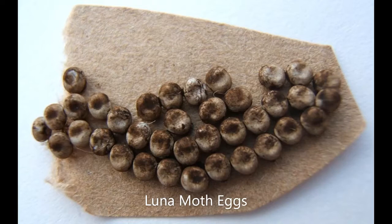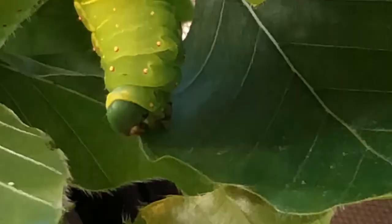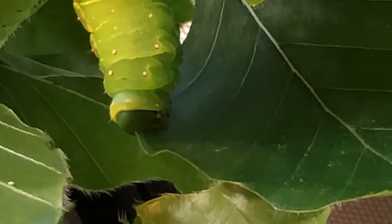In early May, I acquired some Luna Moth caterpillars from a friend who works with bugs and all kinds of creatures. He raised them from eggs laid by moths that overwintered in their cocoons. They were about two weeks old when I got them. I did some research and found out that one of the things Luna Moth caterpillars like to eat is a beech tree. Luckily I have a huge beech tree in my front yard, and that's important because they eat a lot and they grow very, very quickly.